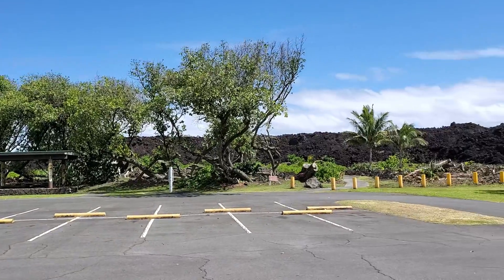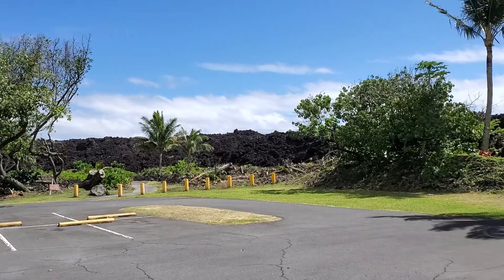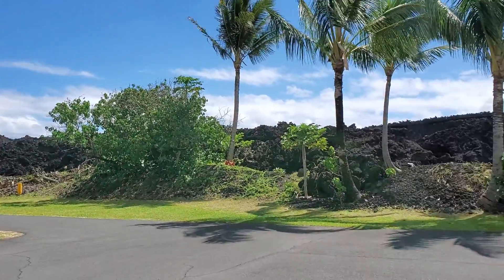Here you can clearly see that the lava from the 2018 eruption narrowly missed Isaac Hale State Park.